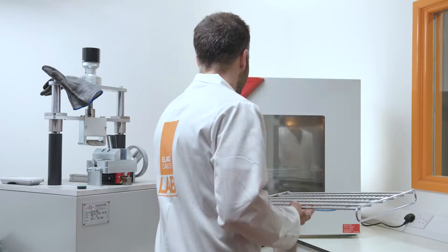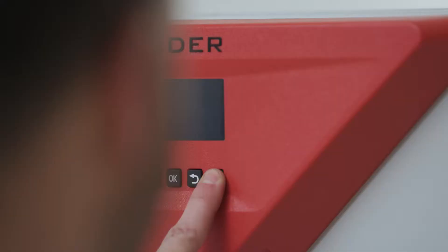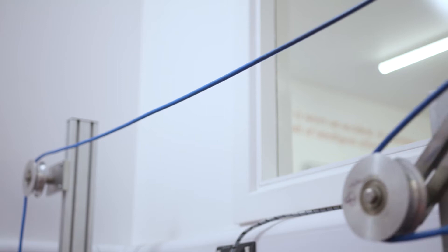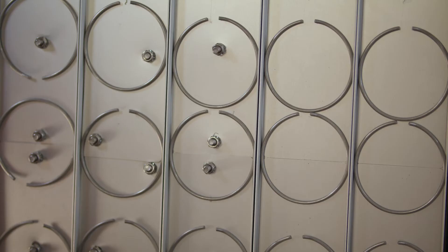At ELAN Cables, we understand the conditions that a cable is going to face while in operation in a mine, so all of our cables are rigorously tested. If you're installing something in a mining environment where the cable is trailing outside prior to going into a building or industrial unit, you want to know that the cable is suitable for that installation. Different locations will have different UV radiation strength and different exposure rates.